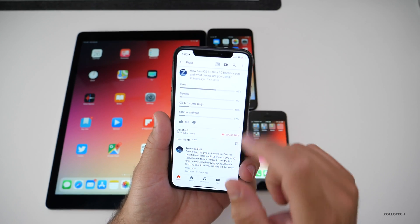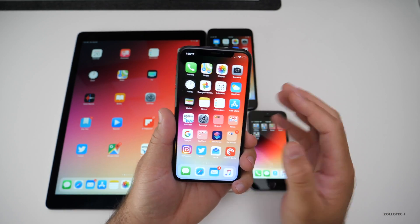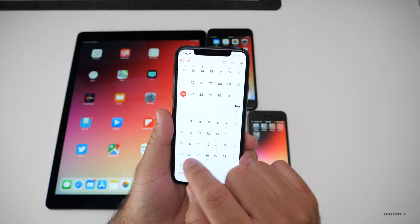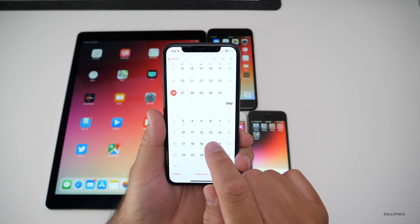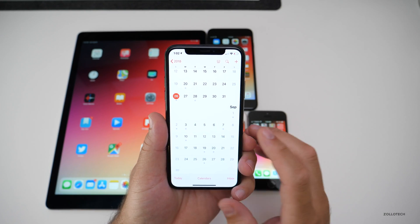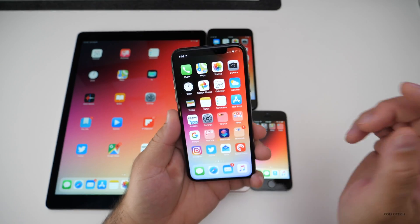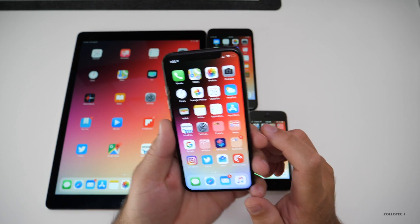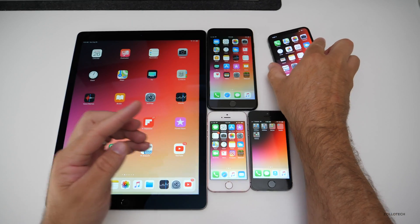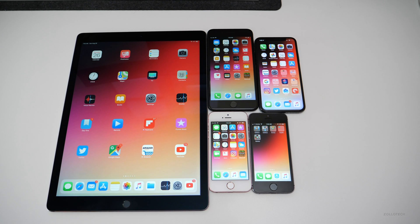Thank you so much to everyone that participated in the poll — I really appreciate it. Hopefully we get another beta this coming week or so, and then we'll see a final release somewhere in this week, as I expect. We should see some new iPhones with a new Apple announcement, so I'll keep you updated. If you'd like to get your hands on this wallpaper, I'll link it in the description below. If you haven't subscribed already, please subscribe and like. As always, thanks for watching — this is Aaron, I'll see you next time.